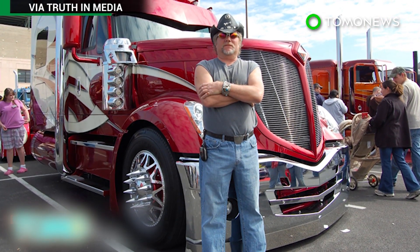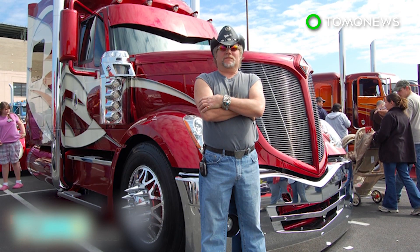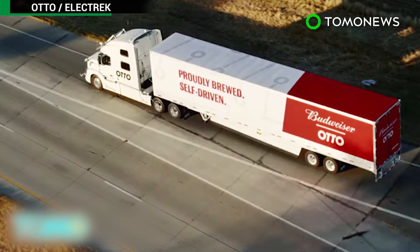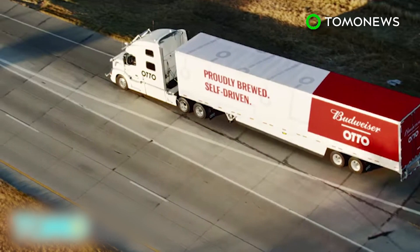Trucks haul 70% of freight in the US, but the industry has a shortfall of 48,000 drivers, which could reach 175,000 within 10 years. Otto hopes that driverless trucks can make up the deficit of drivers, reduce emissions, and increase efficiency.